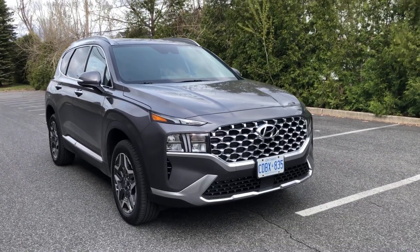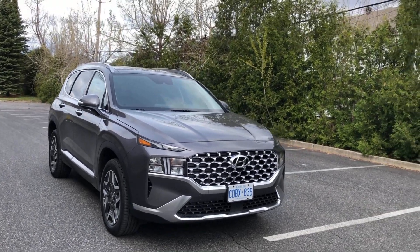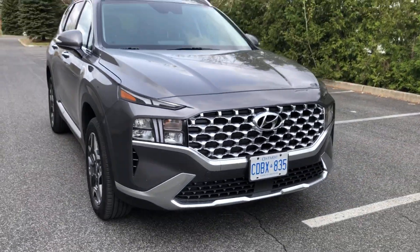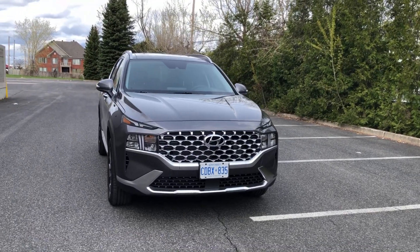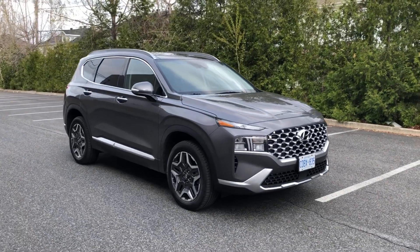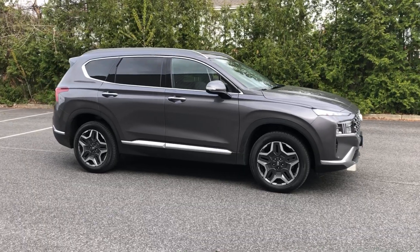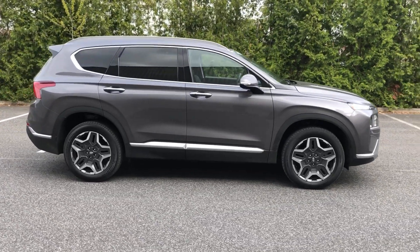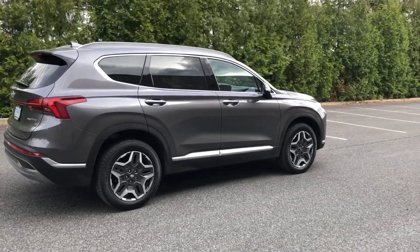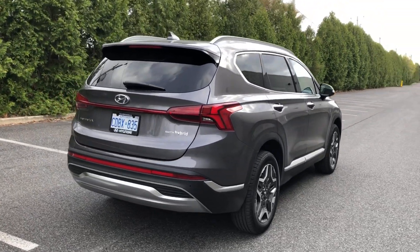At three-quarters front, you can get a very good glimpse of the changes made to the front end. The most obvious are the light treatments, but the grille and the whole fascia have been redesigned — it still looks very much like the 2019 and 2020 Santa Fe. The wheels are also new and they are absolutely cool — kind of a mix between a retro muscle car and an SUV tough-truck look. The rear end has also been nipped and tucked with new tail light treatments.